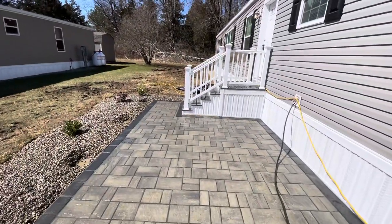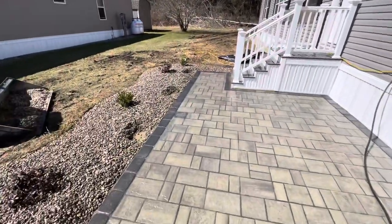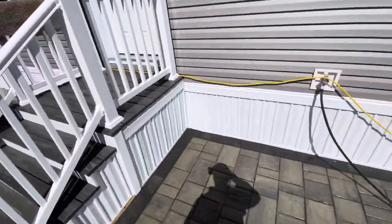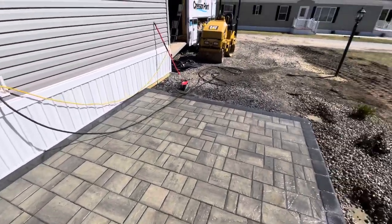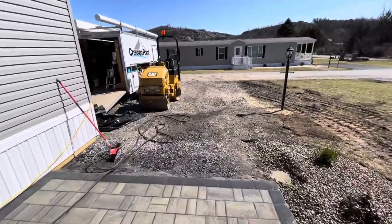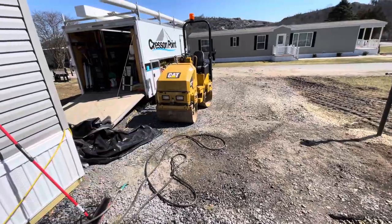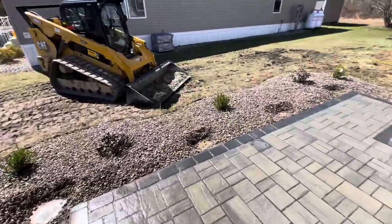We had this home engineered from Commodore Homes to be able to attach a carport to it. As you come up here, a new homeowner will be able to use this as a sitting area and coffee table. Then we'll have a one-car driveway here and another car driveway there — so a total two-car wide driveway.